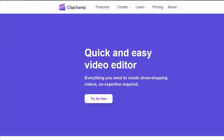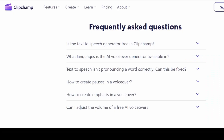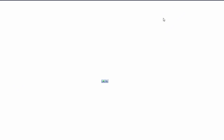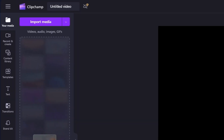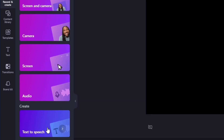This tool is called ClipChamp. Unlike the previous AI voice generator we discussed, ClipChamp is completely free with no limits and no ads. To get started, log in using your Google account, Microsoft account, or any other email address. After logging in, click on create a new video, then navigate to the record and create section. Here you'll find the text-to-speech feature.